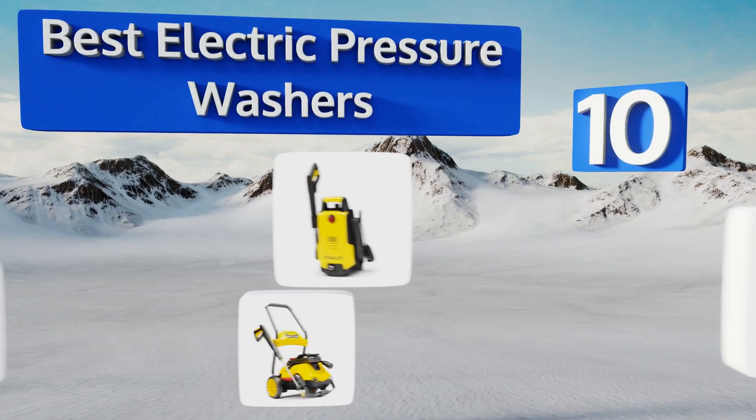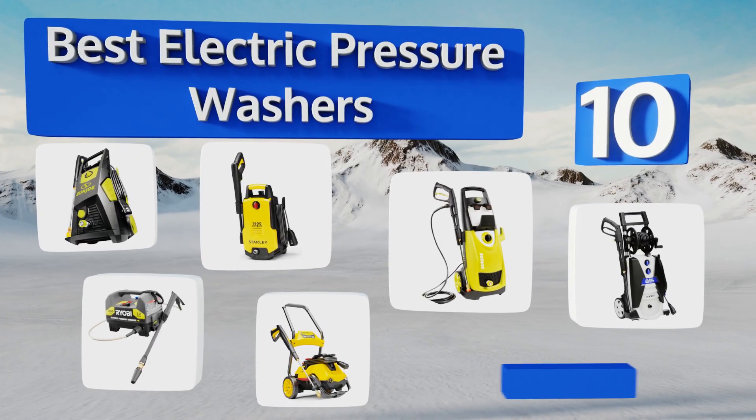EasyVid presents the 10 best electric pressure washers. Let's get started with the list.